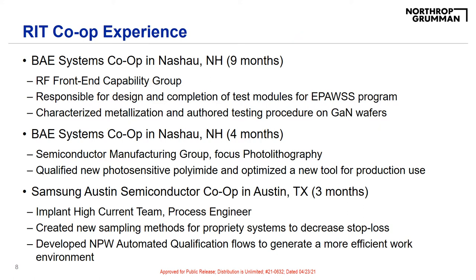While at RIT, I had three co-ops at two different companies, and this co-op program was really one of the main reasons I chose RIT to begin with. The first was with BAE Systems in Nashua, New Hampshire, where I worked for the RF Front End Capability Group. I was responsible for the design and completion of test modules for the EPOS program, as well as when I returned to BAE Systems for my second co-op with the Semiconductor Manufacturing Group, I focused on photolithography process engineering.